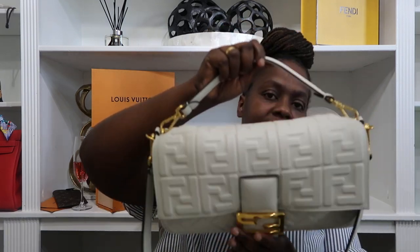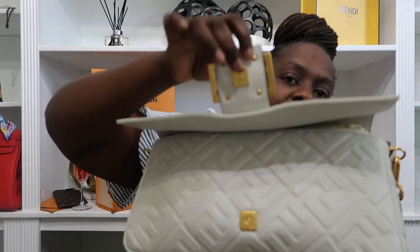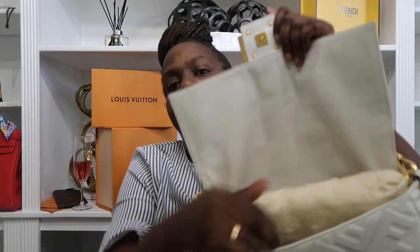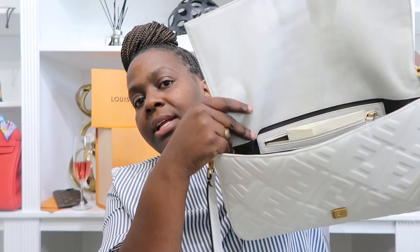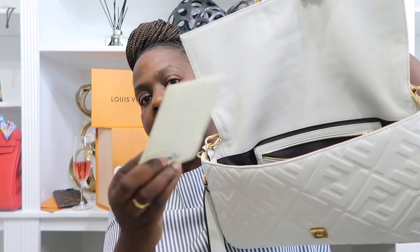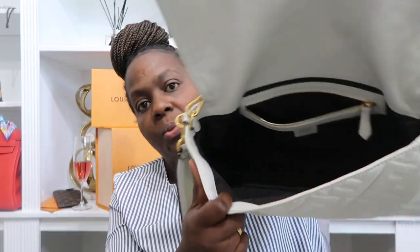I did not want a small handbag — I wanted something that could be an everyday practical bag. It opens with a little clip that's also magnetic. Inside it's all leather, and it also came with the authenticity card, a booklet with information about the item, and just the one interior zipper pocket.